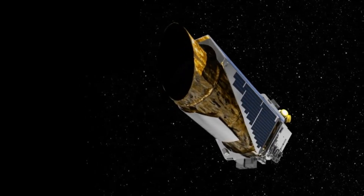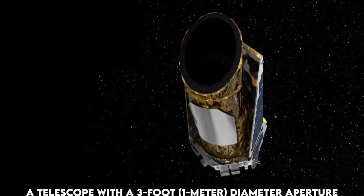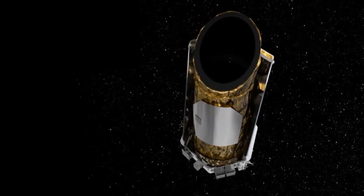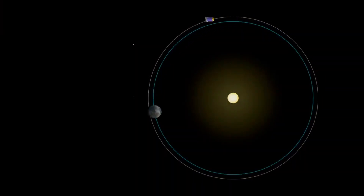The Kepler spacecraft featured a single specialized instrument: a telescope with a 3-foot (1-meter) diameter aperture and a sizable mirror measuring 4 feet 7 inches (1.4 meters) in diameter, marking it as one of the largest mirrors beyond Earth's orbit. This telescope served as the mission's core component, detecting subtle changes in star brightness indicative of planetary transits.